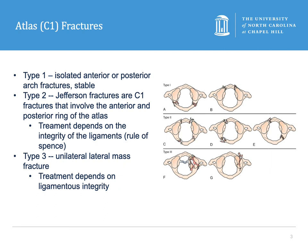Type 3 fractures are unilateral lateral mass fractures of C1, and again the integrity of the transverse ligament needs to be determined before deciding on a treatment plan for these patients.